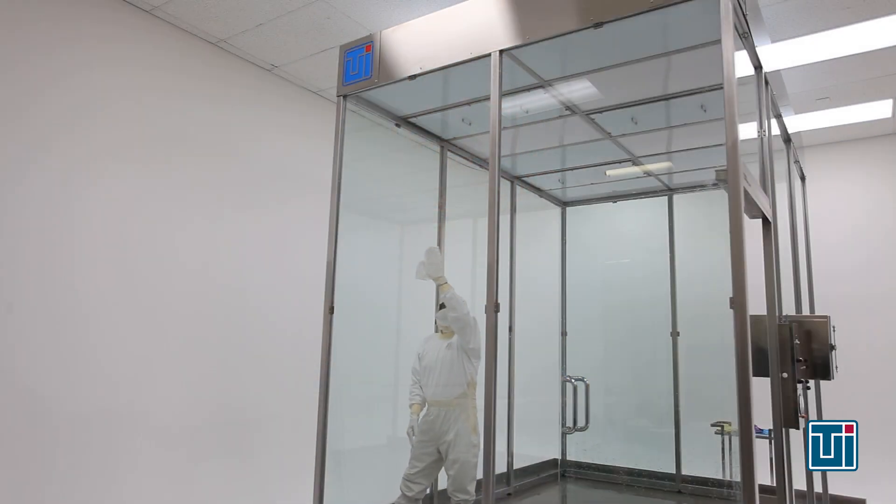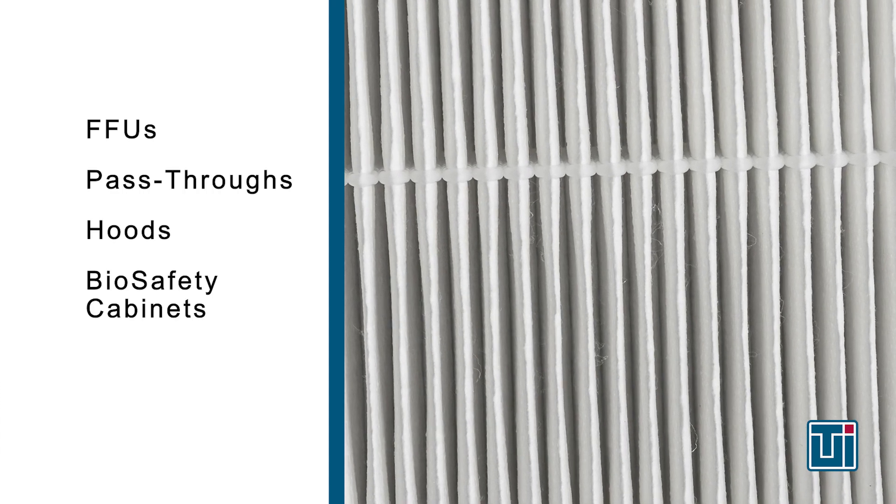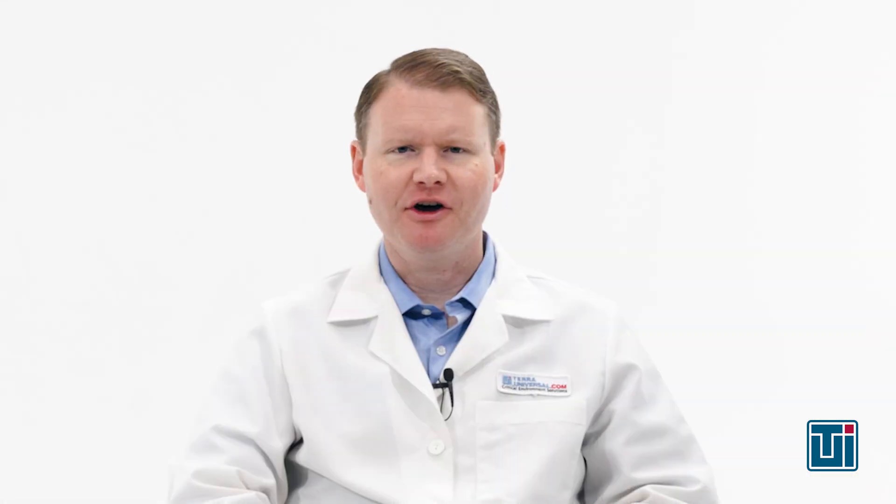The final major clean room contamination source is improper cleaning and maintenance protocols. Your clean room should have clear posted guidelines on rigorous daily, weekly, and monthly cleaning procedures. Beyond sanitizing work areas, the procedure should include mopping floors, vacuuming walls and corners, and using sticky rollers to remove loose particles. Always clean from the top of the clean room to the bottom, starting with ceilings and working down to walls, tables, and floors, ensuring contaminants fall to the floor where they're easily removed. The maintenance schedule should account for regular replacement of air filters installed in FFUs, pass-throughs, hoods, biosafety cabinets, vacuum cleaners, and inline filters in water purity systems.